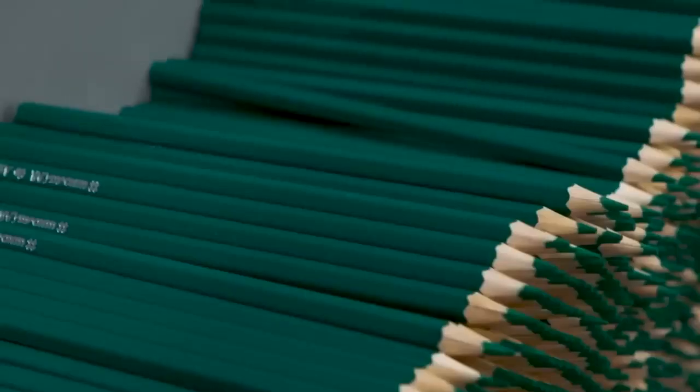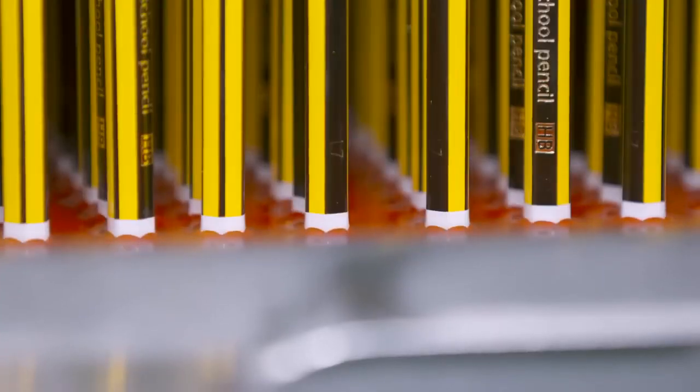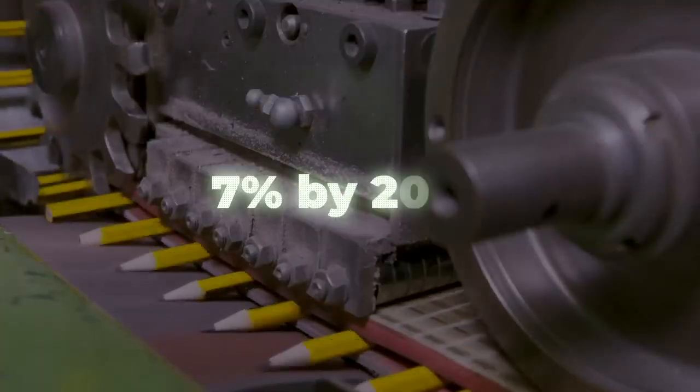Even with the world going electronic, the pencil industry continues to steadily grow. The global market size of the pencil industry currently sits at $15.95 billion, and experts predict the market will grow by 7% by 2028.